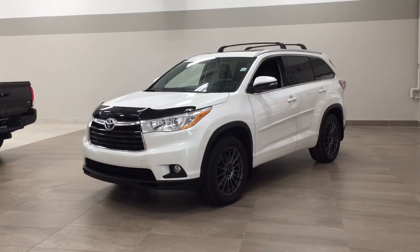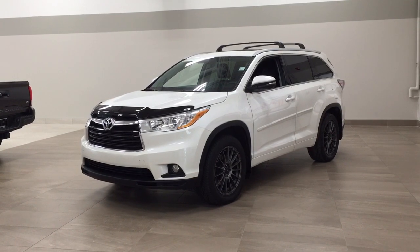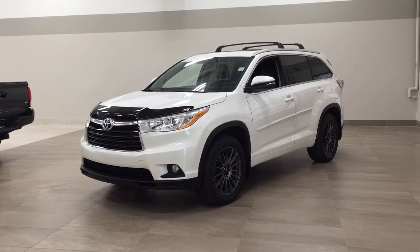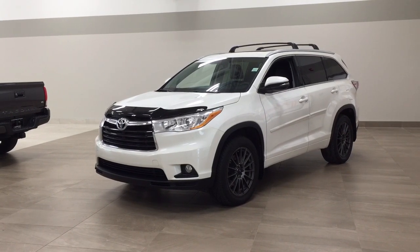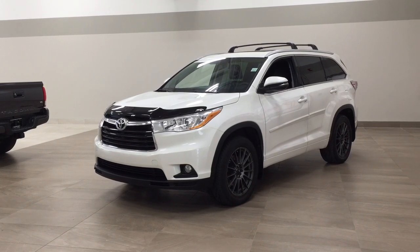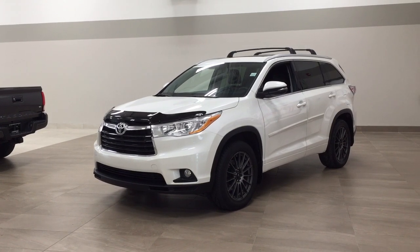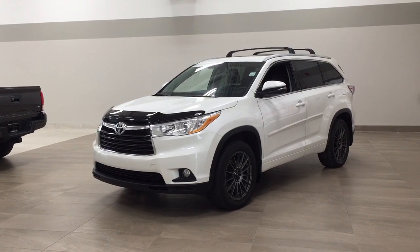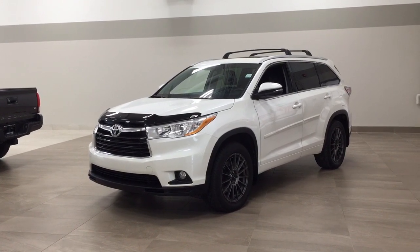Hello folks, welcome to Sherwood Park Toyota located at 31 Audubon Road in Sherwood Park, Alberta, Canada. Today I'm going to be showing you this 2016 Toyota Highlander XLE. The most notable features on this XLE include its power moonroof, power liftgate, and navigation system. I'm going to go through a couple more features on the inside and outside of the vehicle to get you familiar with this 2016 Toyota Highlander XLE. Let's get started.